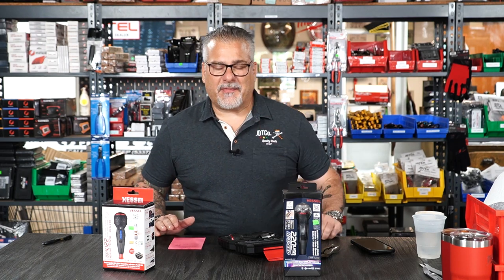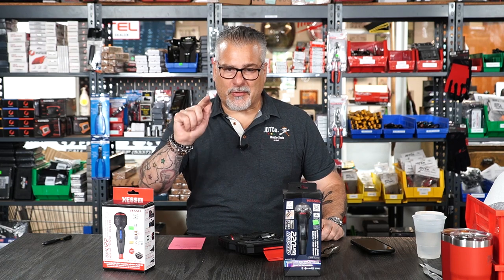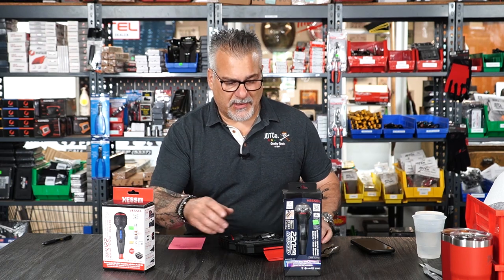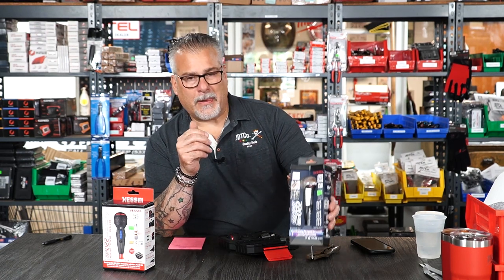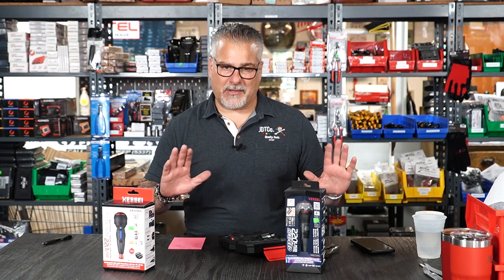It's one of the oldest screwdriver manufacturers in the world — over a hundred years of making some of the best screwdrivers in the world. About two years ago they came to us and said, 'Hey, we have this new cordless screwdriver, you guys should sell it.' I was like, you know what, I don't think that's something for us, I'm going to pass on it, and we did.